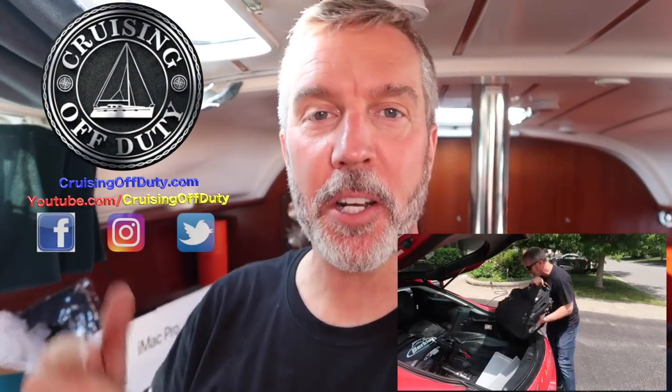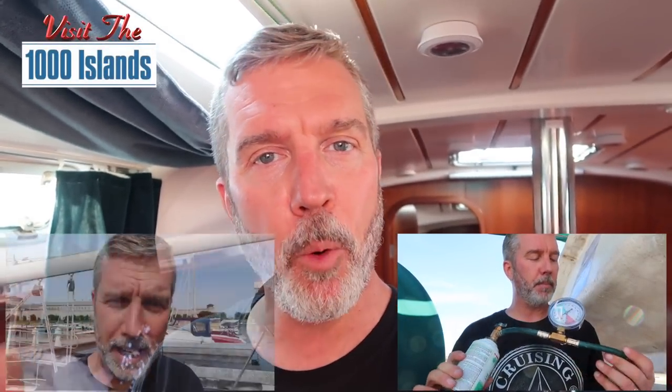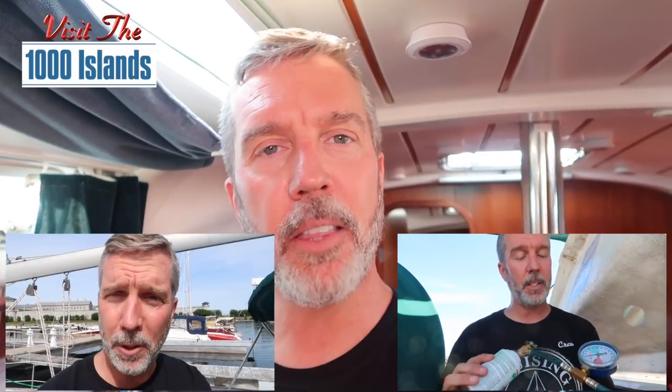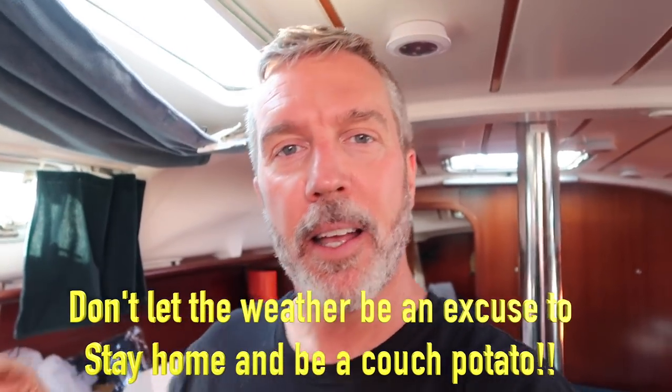Welcome back to Cruising Off Duty. If you watched the last episode, I talked about going to your boat even if it's gonna rain — you'll find things to do, it'll be fun, believe me. Summer will seem longer because you'll get more time on your boat, and nothing feels like summer like being out on your sailboat or your powerboat or your cottage.